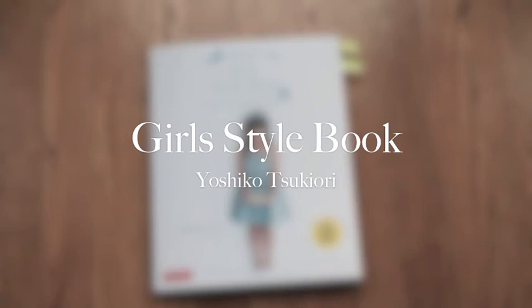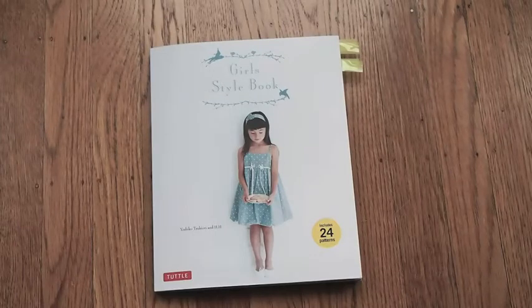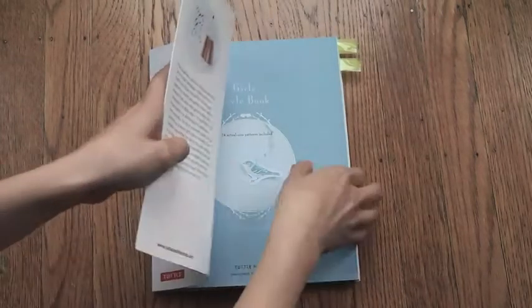Hi, this is Rin from Sew In Love. Today's Japanese sewing pattern book review is Girls Style Book by Yoshiko Tsukiori. In here there are 24 clothes sewing patterns for girls aged 4 to 10 years old.